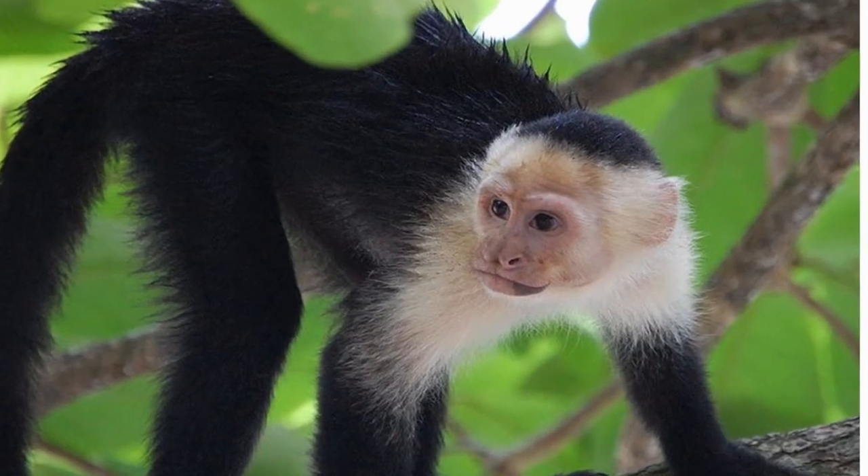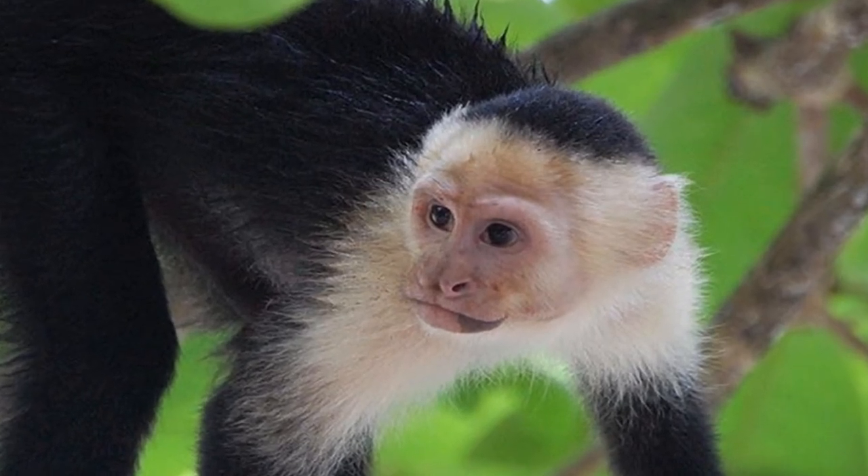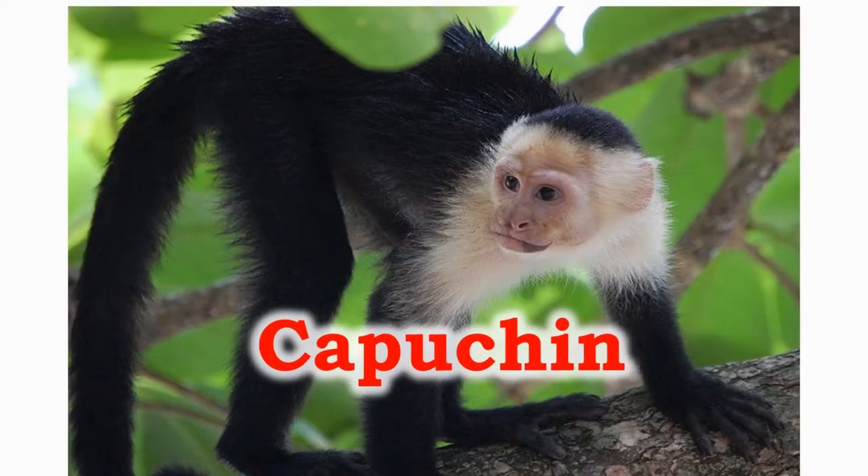The capuchins are the new world monkeys. They have prehensile tails which allow them to grasp the branches with their tails. They can reach up to 9 meters in a single jump and can be found in Central and Southern America.